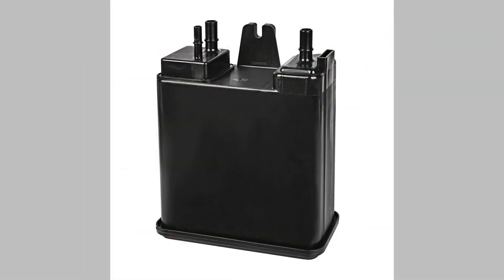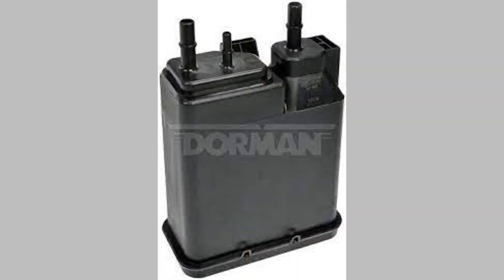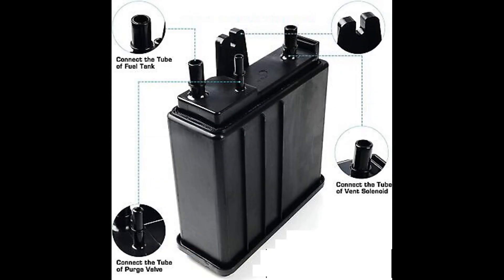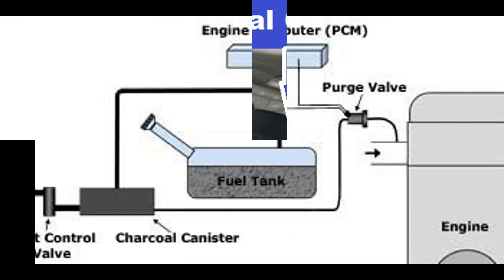The evaporative emission (EVAP) canister, also known as the charcoal canister, is a component of a vehicle's emissions control system. Its purpose is to capture and store fuel vapors that would otherwise be released into the atmosphere. The location of the EVAP canister can vary depending on the make and model of the vehicle. In most cases, you can find it mounted on or near the fuel tank, in a location that allows easy access for service or replacement.